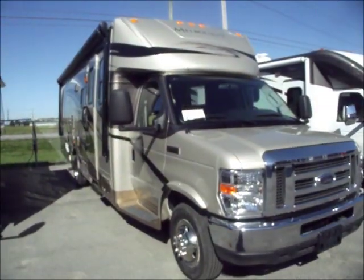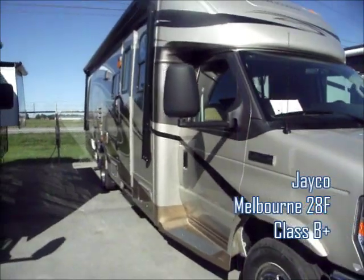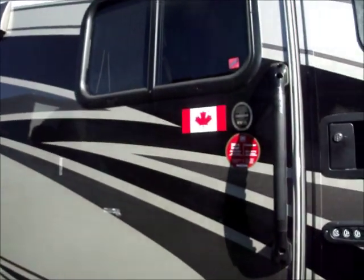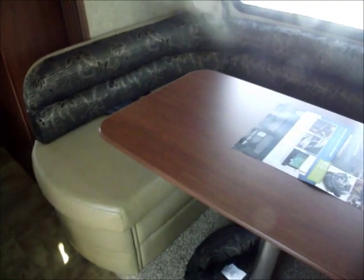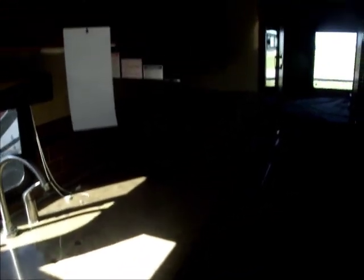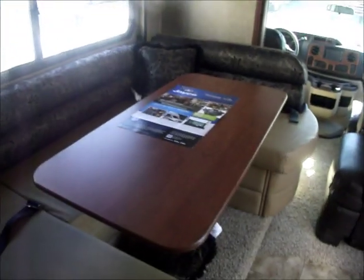Next one is a Jayco Melbourne, model number 28F, so it's 28 feet long. It has an awning, and we'll check the inside. This is very similar to the Aspect. It has a TV up above the cockpit. It does have a tub chair - so I can account for the extra two feet. Some storage. It has a big wraparound dinette, so lots of room there. No couch. A little smaller on the counter space, but it does have a functional kitchen. This is a slide out right here that's not out, which is why it looks a little cramped in here by the dinette.